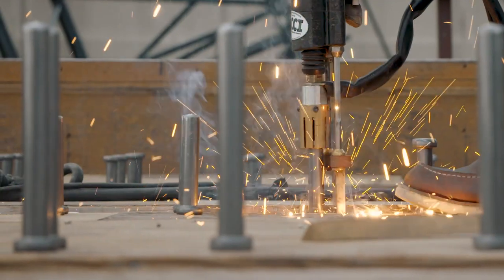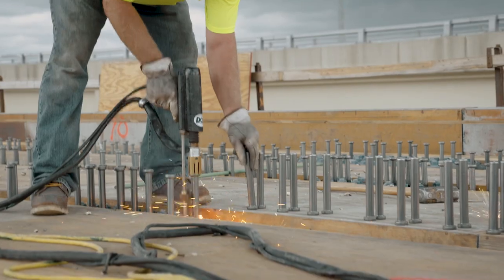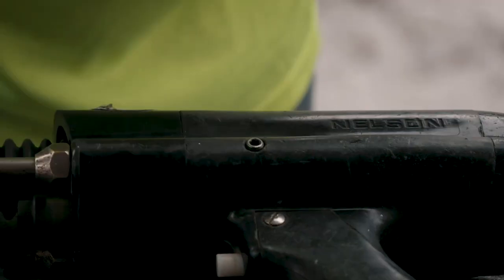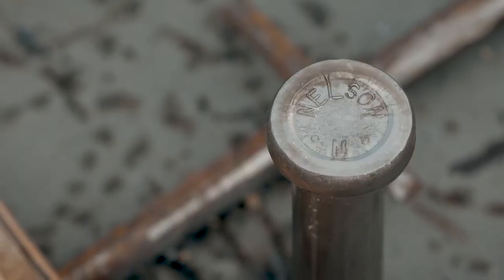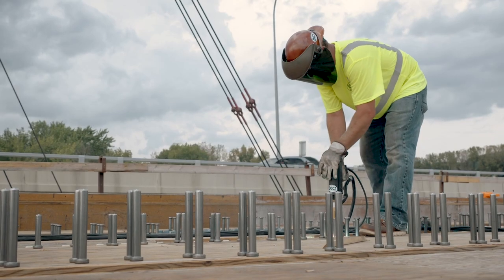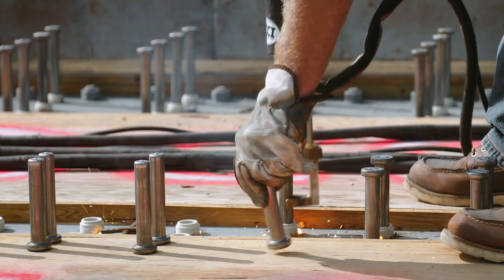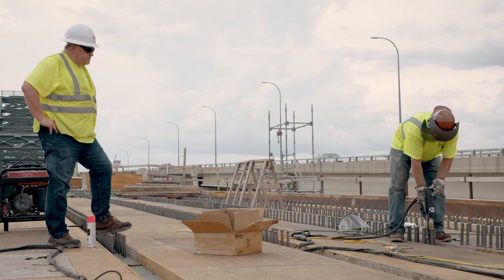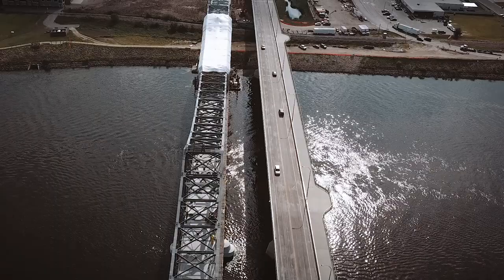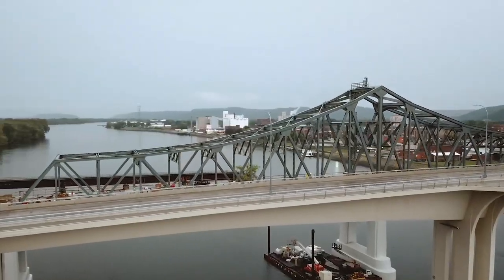I'm shooting around 1,500 to 2,500 studs a day. When you're working on bridges, you've got to make sure that you're using quality products. I've always used Nelson studs as long as I can remember. The quality that we get from them is above and beyond the rest. The equipment's been reliable and the support behind them has really made a difference — why go elsewhere?